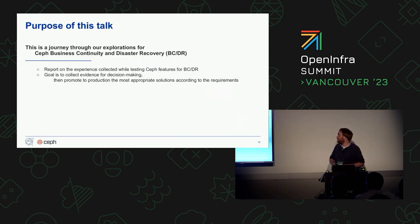The purpose of this talk is to walk you through the journey we did to test and validate many different features implemented in both OpenStack and Ceph to improve business continuity and disaster recovery. The goal is to collect evidence to drive decision-making processes. We haven't taken any final decisions yet, so I'm very happy to talk and discuss technical aspects if you're facing similar issues.